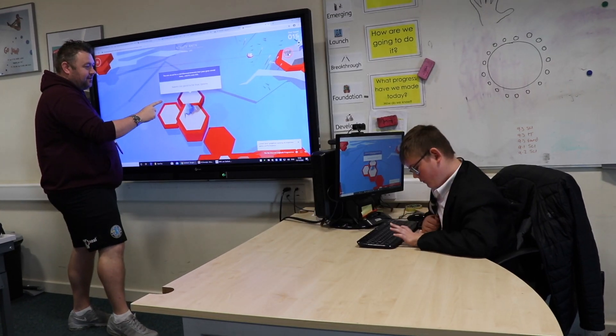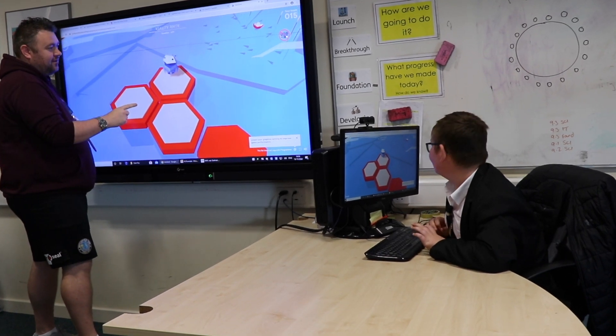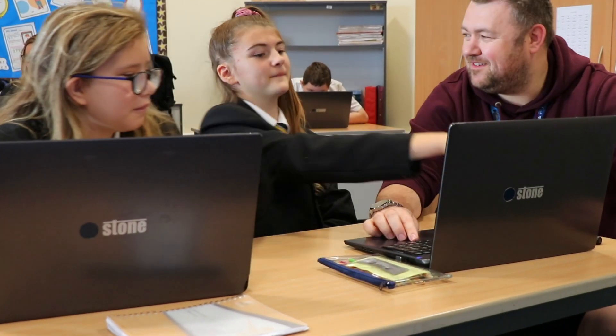At Key Stage 3, learners participate in a project-based curriculum where we provide coverage in the six components of ICT over the school year. These include e-safety, algorithms, computer science and programming, data representation and ICT skills. Across each different project we focus on a specific area or industry to do with ICT to encourage learners to develop careers within the ICT sector.